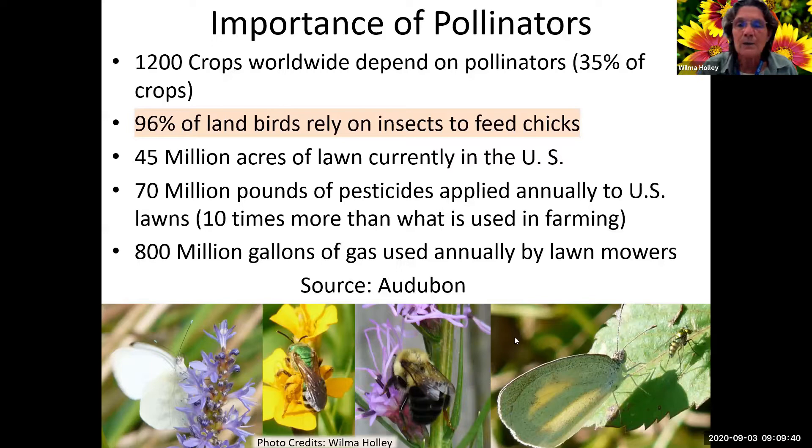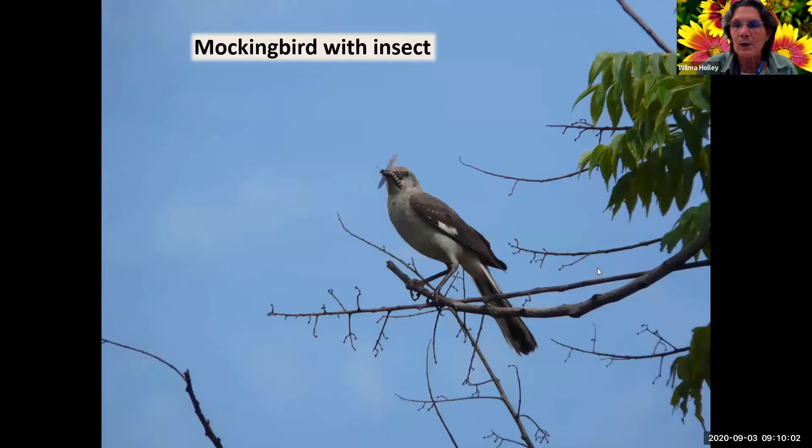People like to blame farmers for a lot of our problems with pesticides and fertilizers, but way more goes into our lawns. 800 million gallons of gas are used annually by lawnmowers. Here's a mockingbird with an insect - a picture I took in the spring.